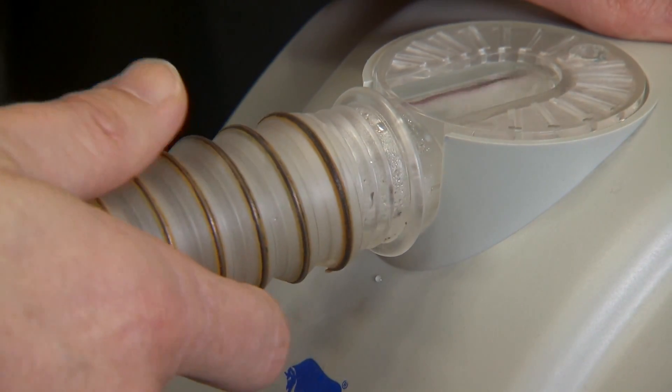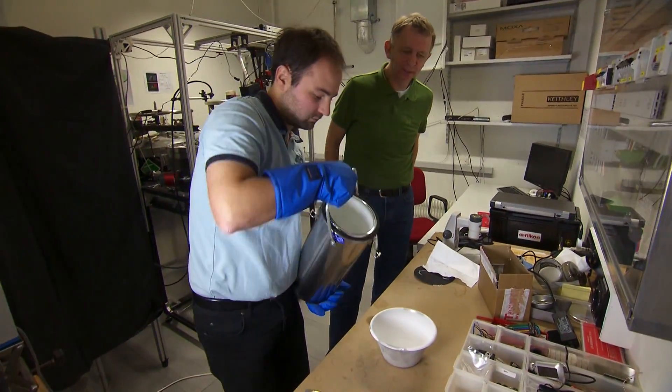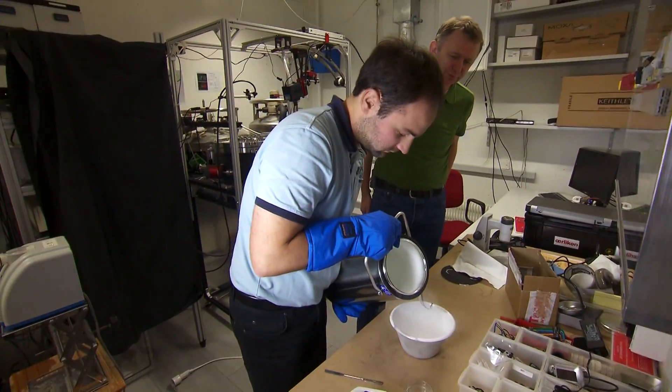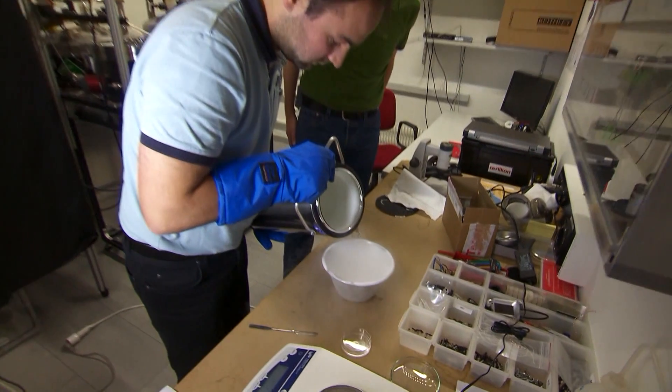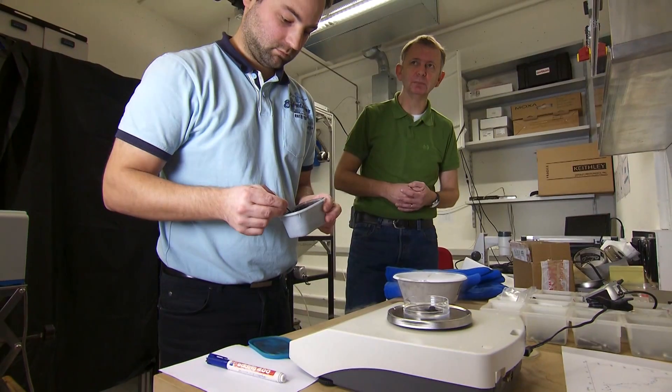So to cook a comet, it's a simple recipe. First of all, we need to create a sort of a liquid, and so we're mixing 50% of our comet — that is this water ice — mixing it now with a little bit of liquid nitrogen, and we're using here carbon black.